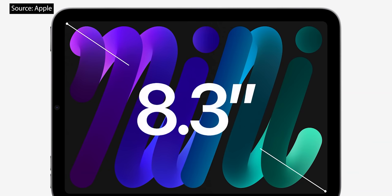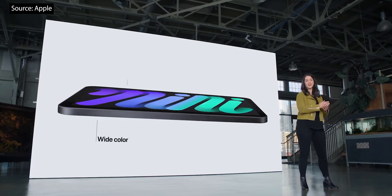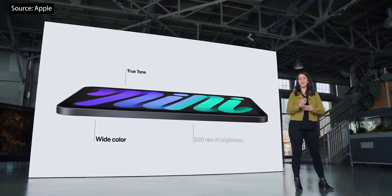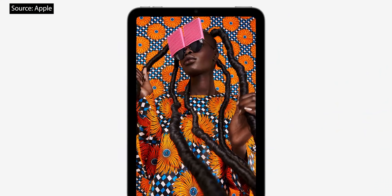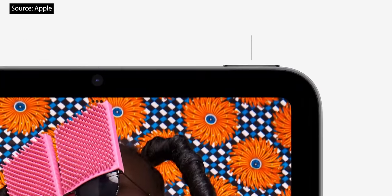With this new design, we were able to increase the screen size all the way out to 8.3 inches, with wide color, True Tone, 500 nits of brightness, and the lowest reflectivity in the industry. Delivering this edge-to-edge screen meant finding a new location for Touch ID, so just like iPad Air, we put it right in the top button of iPad Mini.